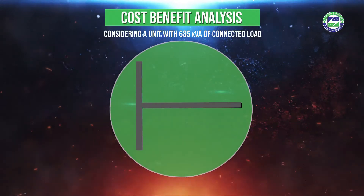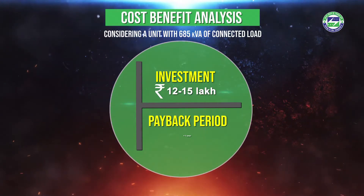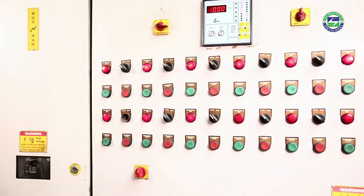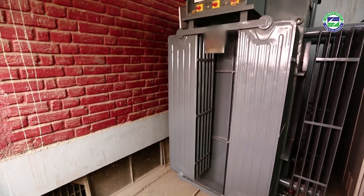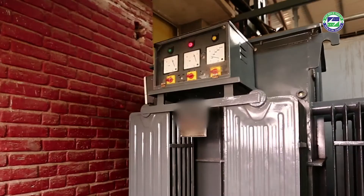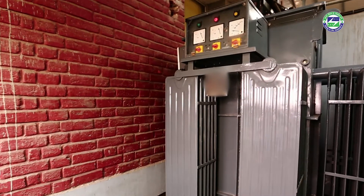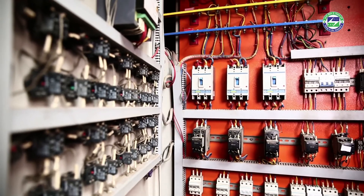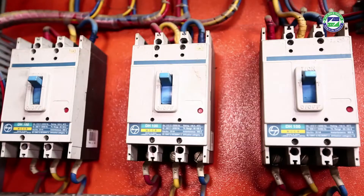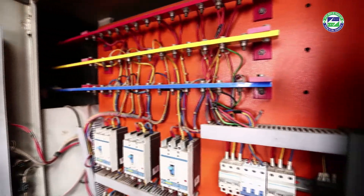The installation will require an investment of rupees 12 to 15 lakhs, which can be recovered within a year. Selection of the correct capacity of APFC panel and servo voltage stabilizer is important to achieve optimum efficiency. The implementation of basic energy efficient technologies can drastically improve the overall efficiency of any operation, leading not just to better quality products, but also increasing competitiveness by way of energy and maintenance savings.